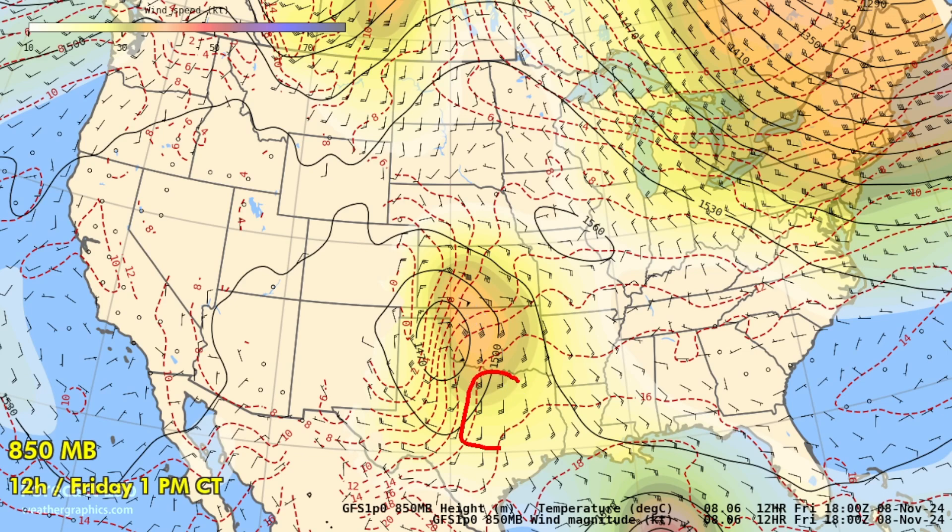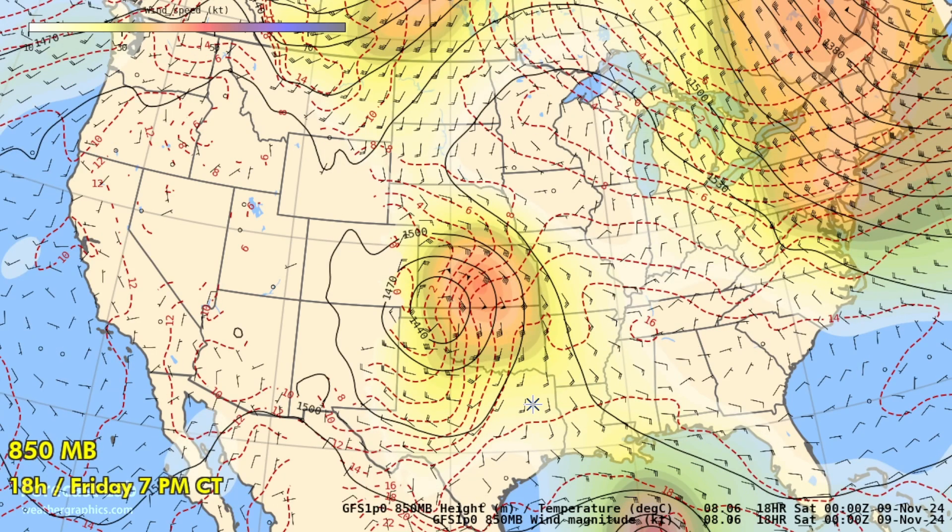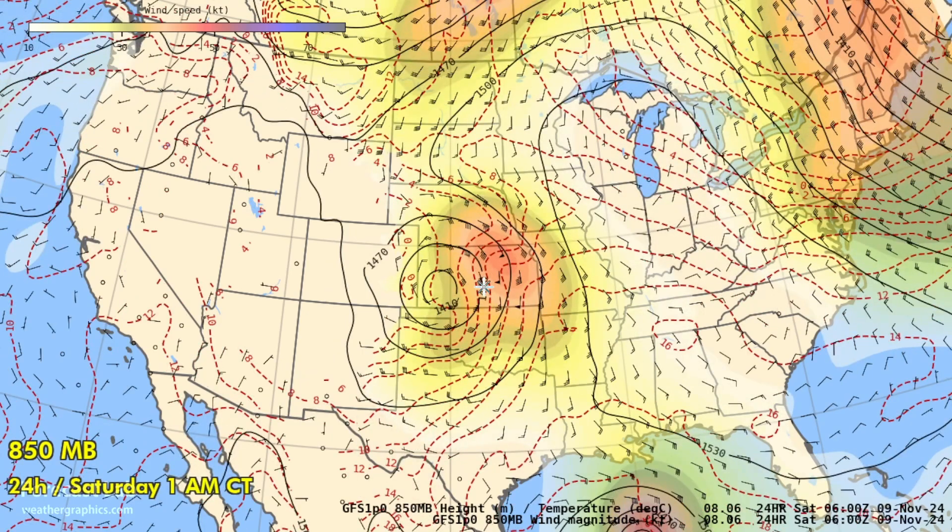The strongest winds are in northwestern Oklahoma at 40 to 50 knots, but in Texas, 20 to 30 knots. We will see a weakening trend going into tonight as the main area of upper forcing lifts into the central plains.